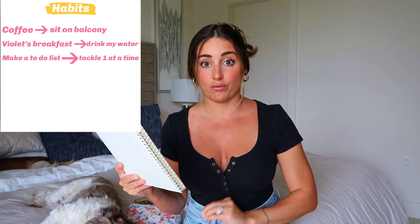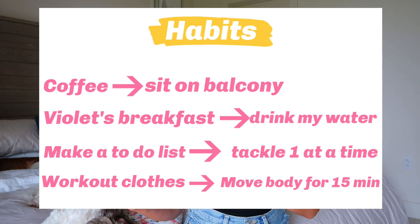Another one I struggle with: when I make my to-do list I get scatterbrained — I write the list, then go order groceries, then go back and haven't finished the grocery order. So I want to make a solid list and then go in order, actually sitting and crossing off each one. My last habit stack is: put on workout clothes and go straight on a 15-minute walk or do 15 minutes of weights. 15 minutes seems so doable. If I end up doing longer, great. I'm all about moving your body every single day — put on the clothes and get straight into the workout.